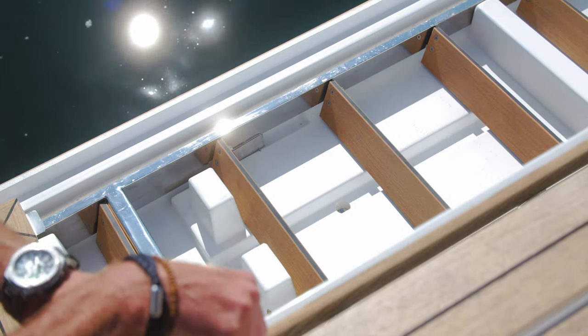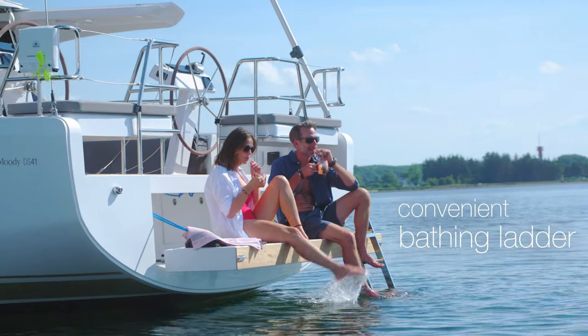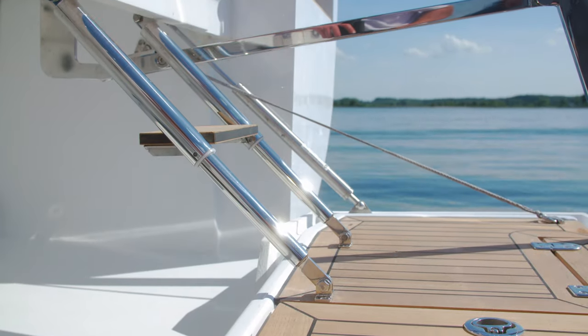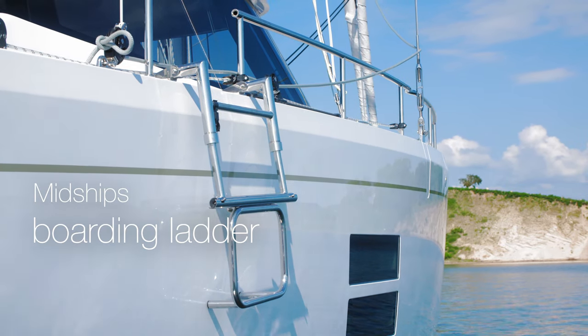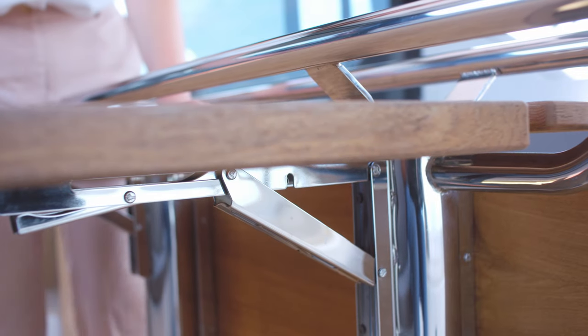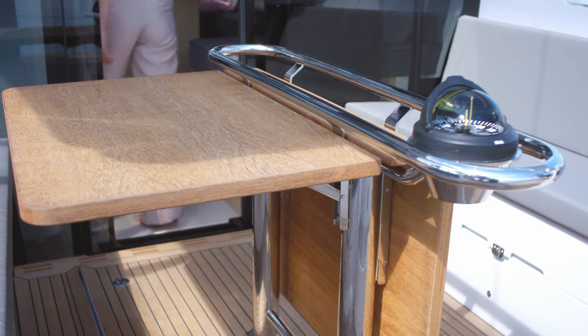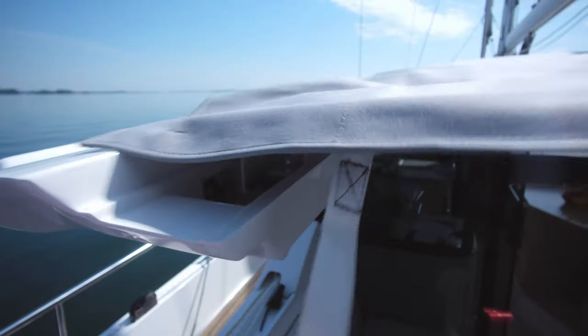With its mirror finish, the bathing ladder simply drops into place — clever design and quality engineering combine. A midship's boarding ladder is concealed in the bulwark handrail. Convert the cockpit into a place to relax or to entertain. The sliding bimini lets you choose sun or shade.